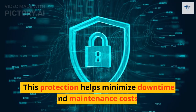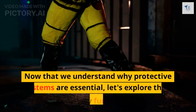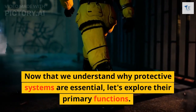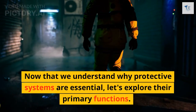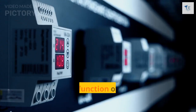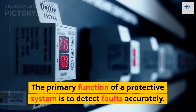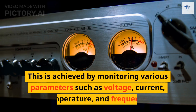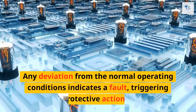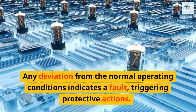This protection helps minimize downtime and maintenance costs. Now that we understand why protective systems are essential, let's explore their primary functions. First is fault detection. The primary function of a protective system is to detect faults accurately. This is achieved by monitoring various parameters such as voltage, current, temperature, and frequency. Any deviation from normal operating conditions indicates a fault, triggering protective actions.